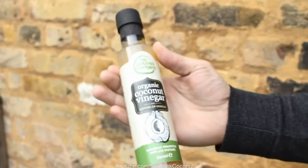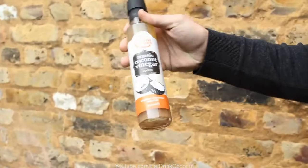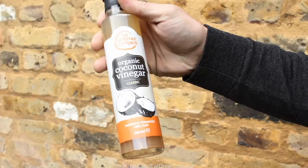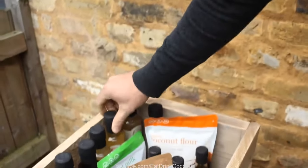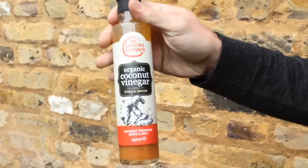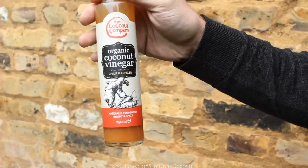So we do have a range. We've got the mother, which is certainly the healthiest and most nutritious vinegar. We have the classic, which is the same vinegar but without the mother enzyme — it's still naturally fermented and 100% good for you. My personal favourite is the chilli and ginger. If you like spicy salads, this certainly is a winner. It really is delicious — a little bit of extra organic chilli and ginger added to the recipe.